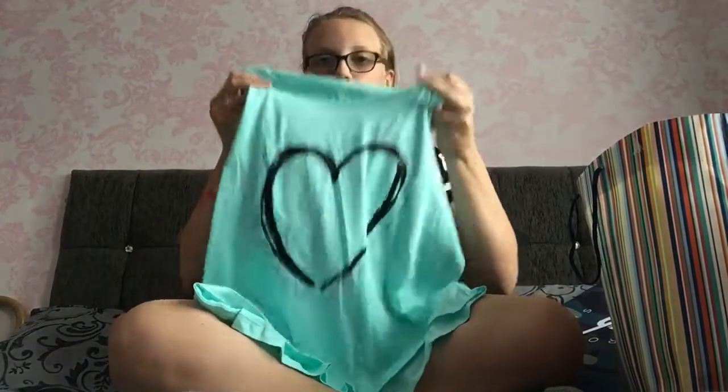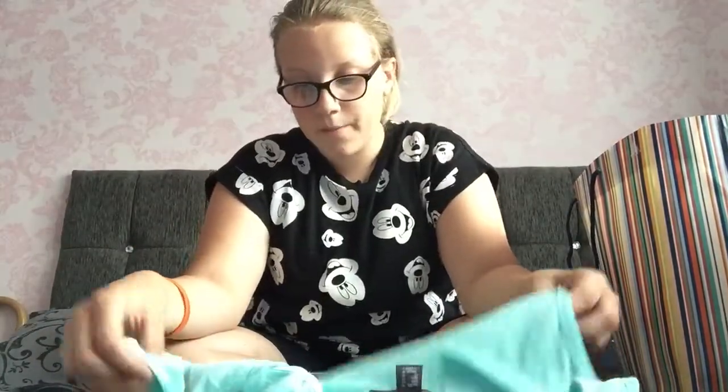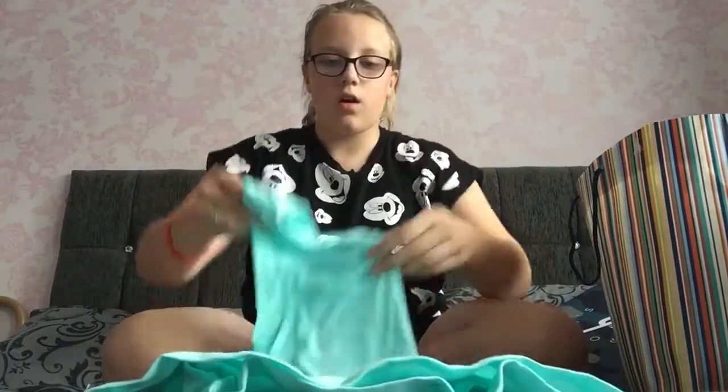The next thing is this vest — it's a turquoise blue colour and it's got a love heart with words on it like 'always,' 'love,' 'forever' and stuff like that. It's really cute.